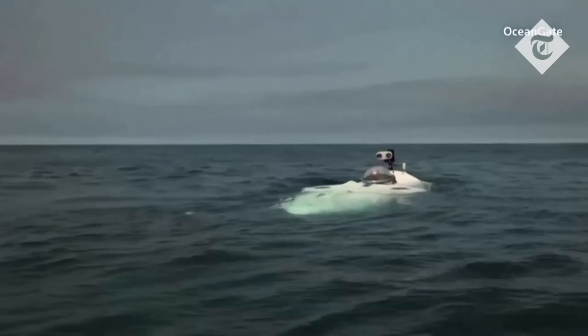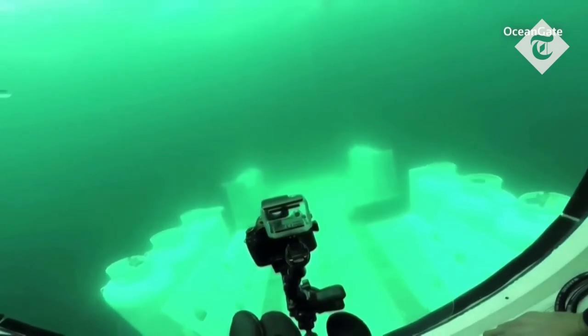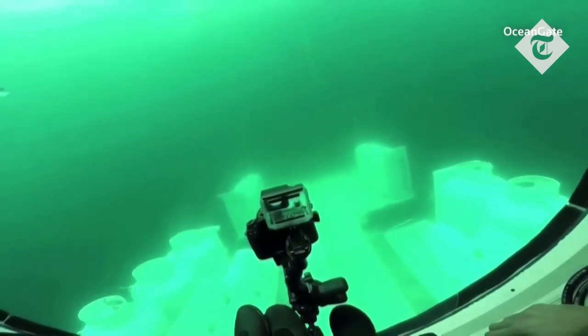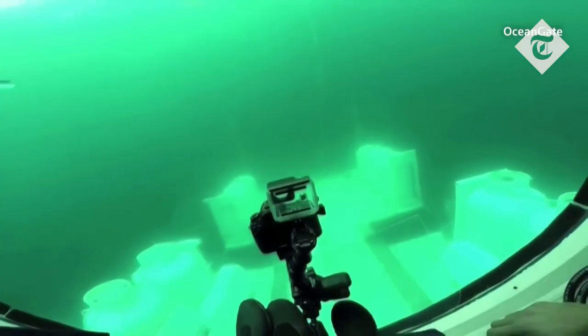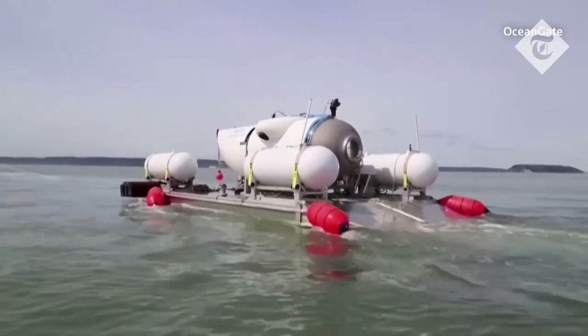When you're going a thousand feet or 13,000 feet underwater, you're going to lose contact for a while. Before we went, we had never seen the sub. We didn't know anything about it. There's very little information on the website. I didn't know at that point that you drive the thing with an Xbox game controller.